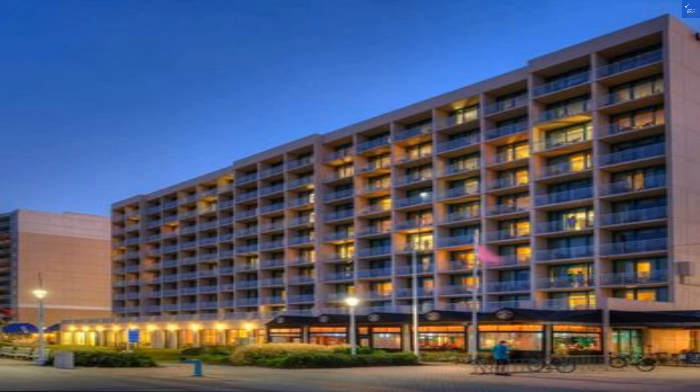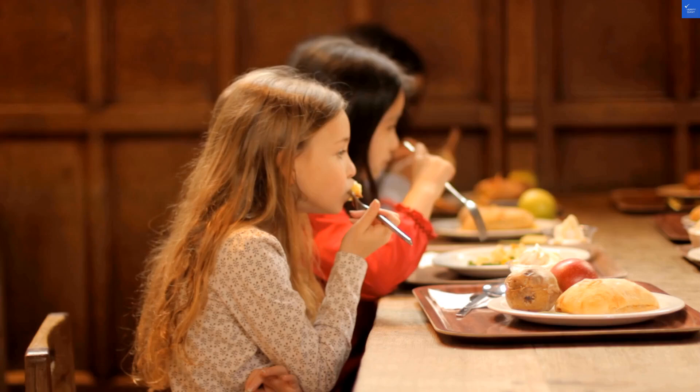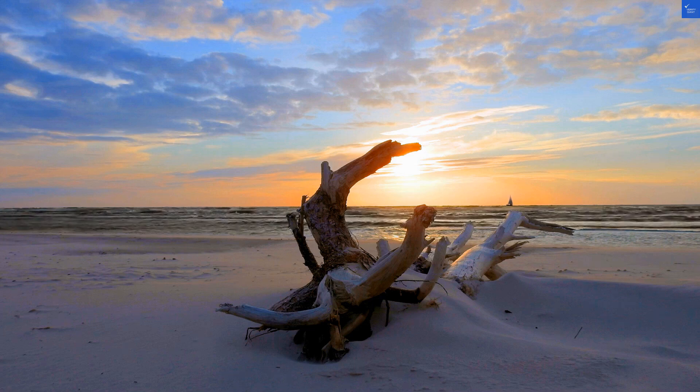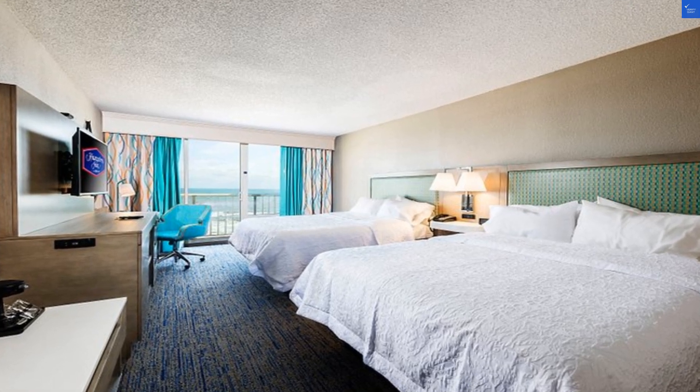A not-so-enthusiastic traveler stated, 'I expected oceanfront grandeur but found only a mediocre one.' But hold onto your flip-flops, because another guest raved, 'The ocean view was amazing and the room was super clean.' It's like a beach day with sun and clouds in the mix.